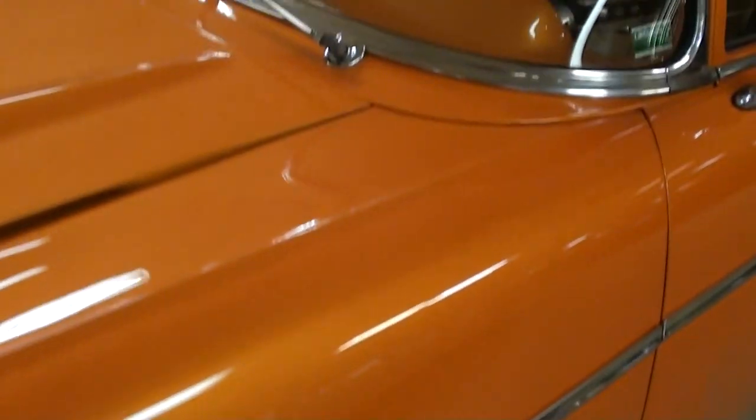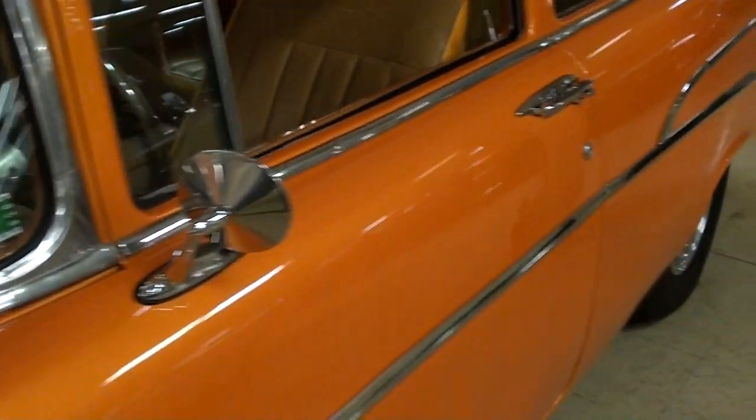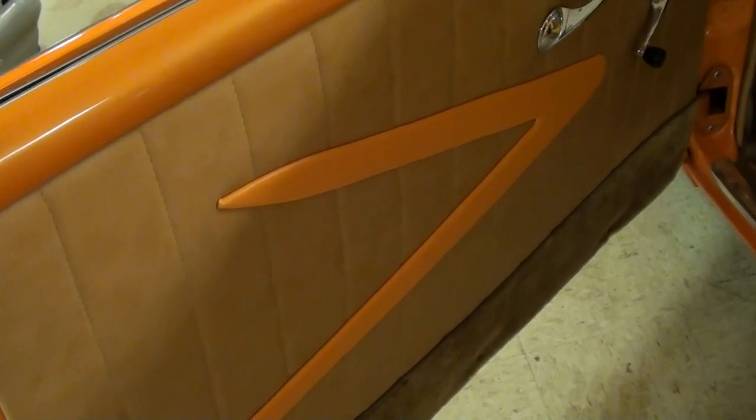These had the wrap-around windshield, some nice chrome mirrors, and it is just a two-door wagon — very cool. We'll take a look inside, and you can see it has a full custom interior.